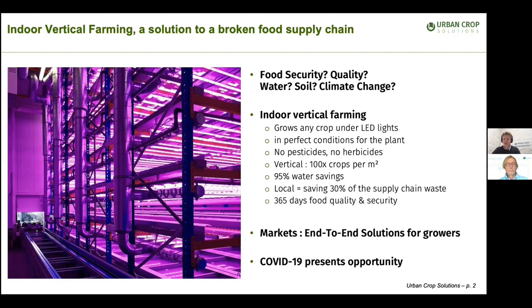Traditional agriculture is battling scarcity of water and arable land. What we have with indoor vertical farming is that we can propose an appealing and timely solution. What we're doing is growing food indoors, under LED lights, in vertical layers on top of each other, and in perfect conditions in terms of temperature, humidity, wind speeds, CO2 levels, and so on.